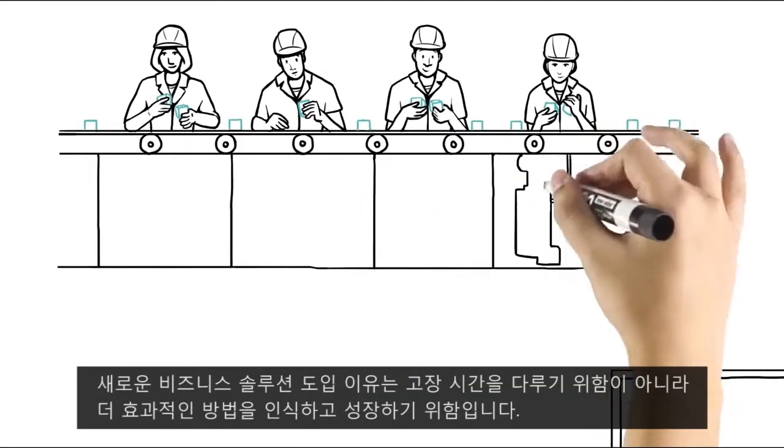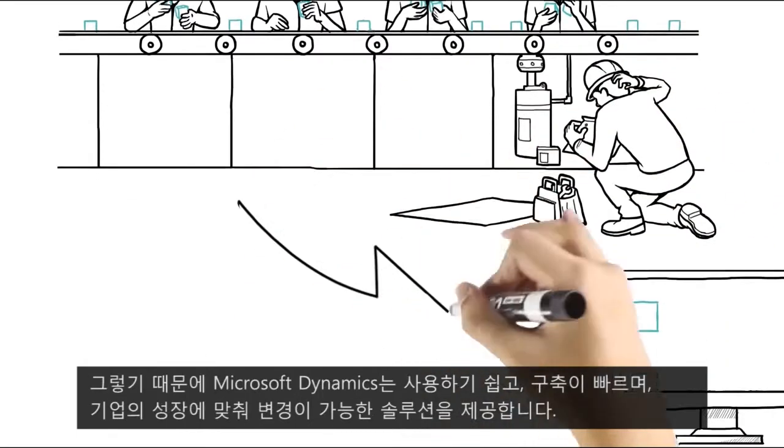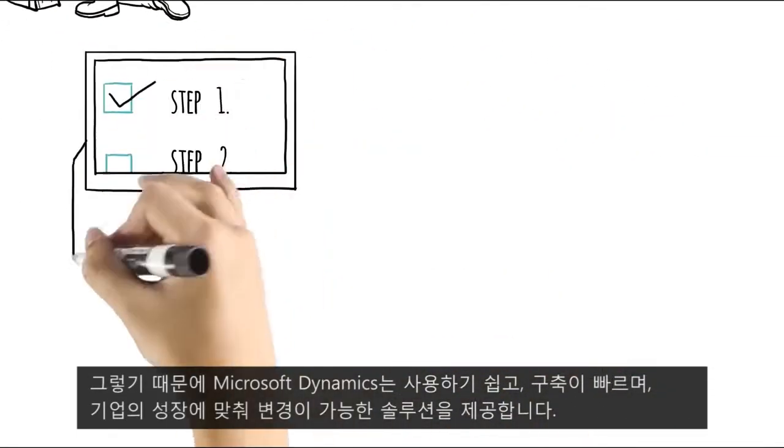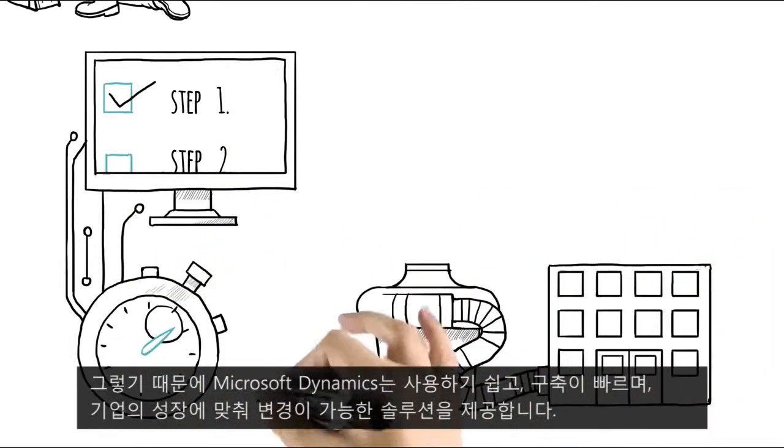Moving to a new business solution is about realizing upside, not dealing with downtime. That's why Microsoft Business Solutions are easy to use, quick to implement, and powerful enough to support your growing business.